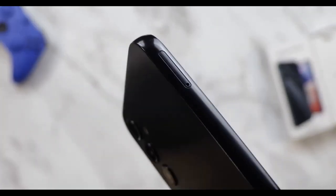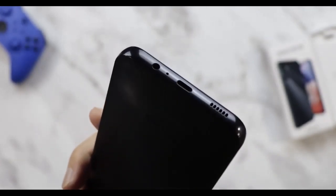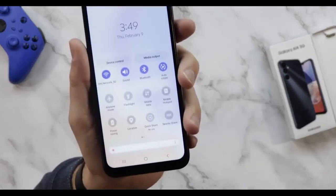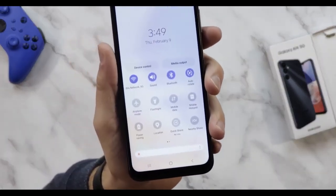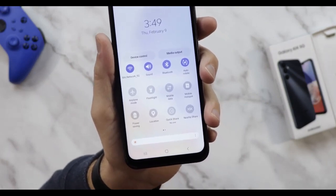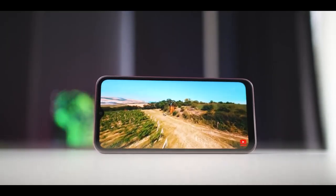The Samsung Galaxy A14 5G is constructed like a tank and feels solid in the hand. Overall, the device appears simple and elegant in terms of aesthetics. The only flaw with the hardware is that it lacks an IP rating, so it is not dust or water resistant. The display bezels of the Samsung Galaxy A14 5G will lead you to believe that the display is nothing to write home about — that couldn't be further from the truth.